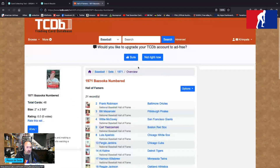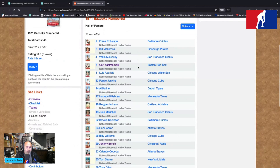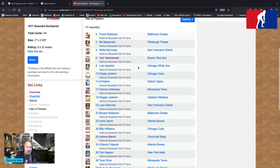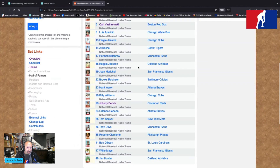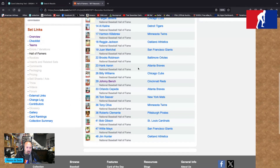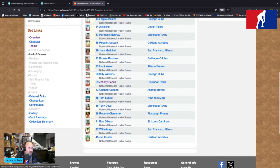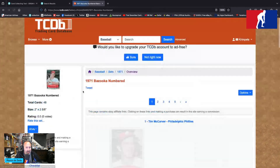Hall of Famers abound: Frank Robinson, Mazeroski, McCovey, Yastrzemski, Aparicio, Jenkins, Kline, Killebrew, Jackson, Marichal, Brooks Robinson, Henry Aaron, Billy Williams, Bench, Cepeda, Seaver, Oliva, Clemente, Gibson, Mays, and Catfish Hunter. Let's look at the gallery.